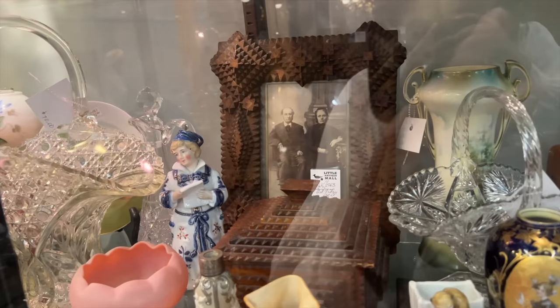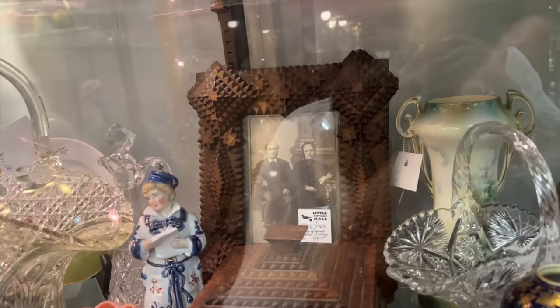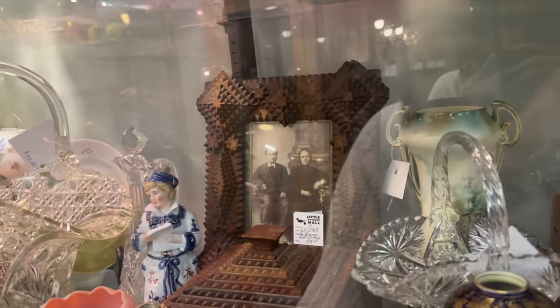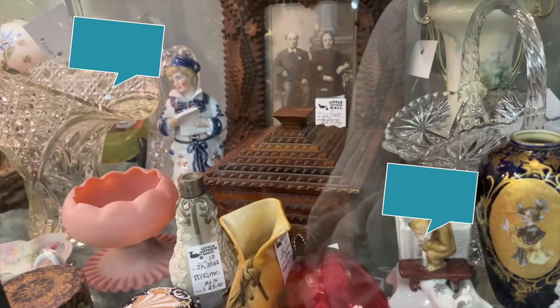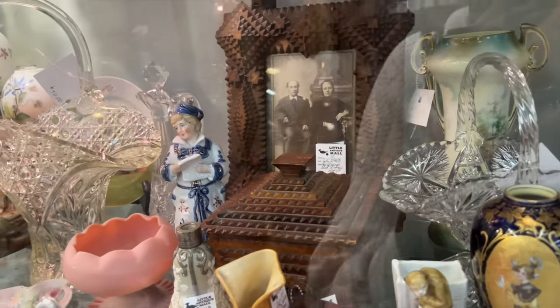Oh my gosh, I think I might have just found my tramp art. Now, it's not thrifted, but look at this beautiful picture frame. They've got $98 on it. And then the square box they've got $85. I'm going to see if I can make an offer of $150 for both.